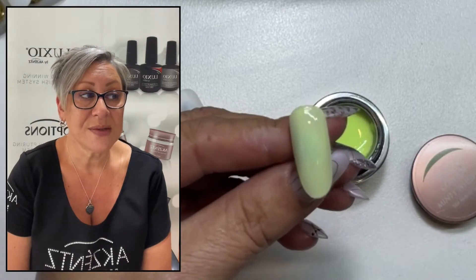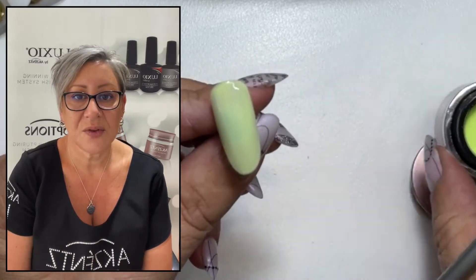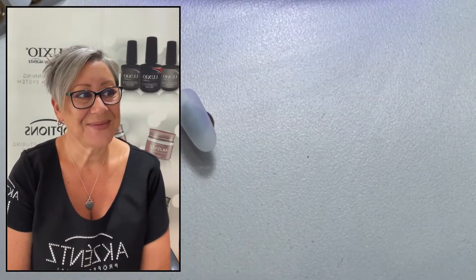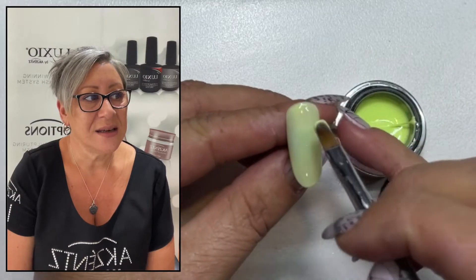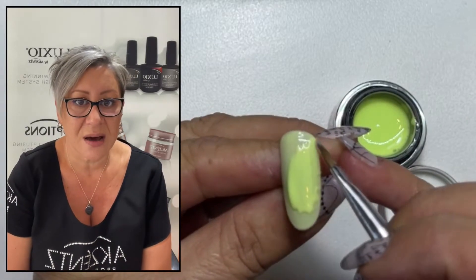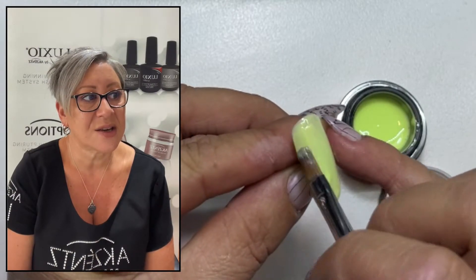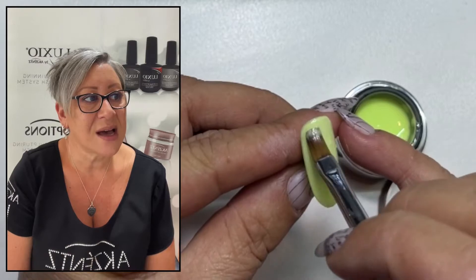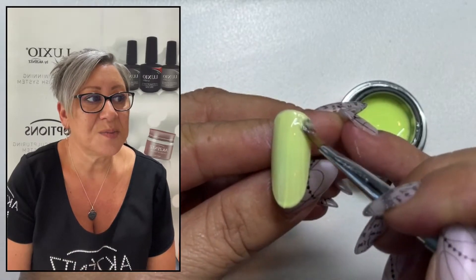So here's my pause before curing — probably more than a few seconds. And then into cure. Okay, so we're applying the second coat. You can see just how much I pick up on a brush, but that's to cover a tip. So if you're covering a natural nail, I would halve that. And you can see how solid the colour is coming up on the second coat.